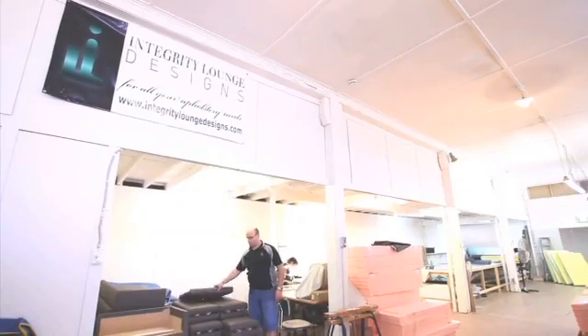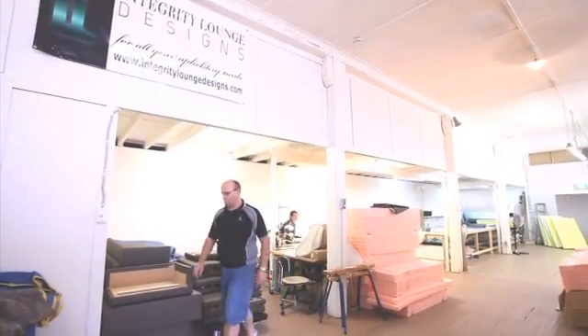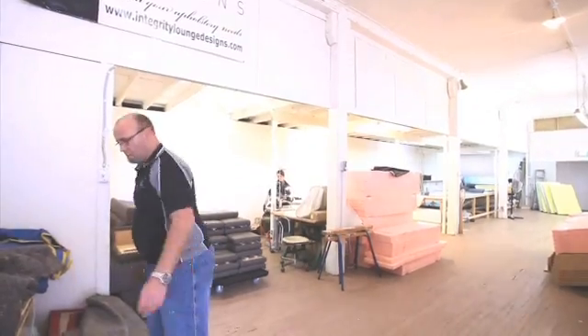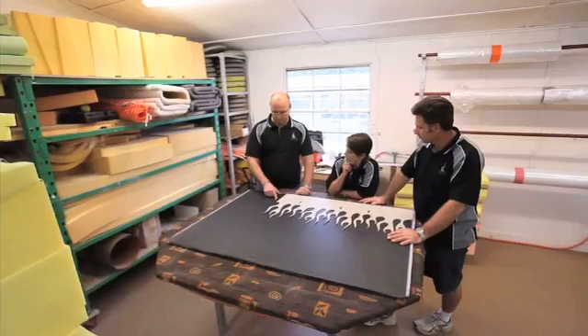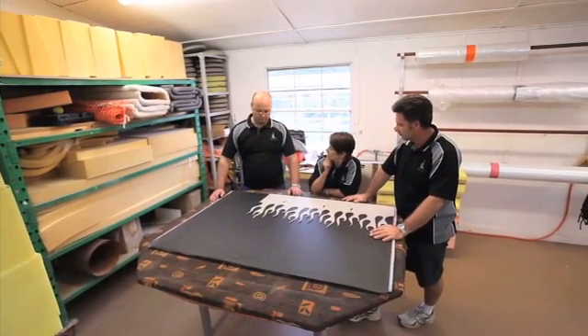Integrity Lounge Designs excels in all aspects of upholstery. This includes the fine art of antique restoration using traditional methods, as well as creating contemporary new age pieces and custom designed furniture.